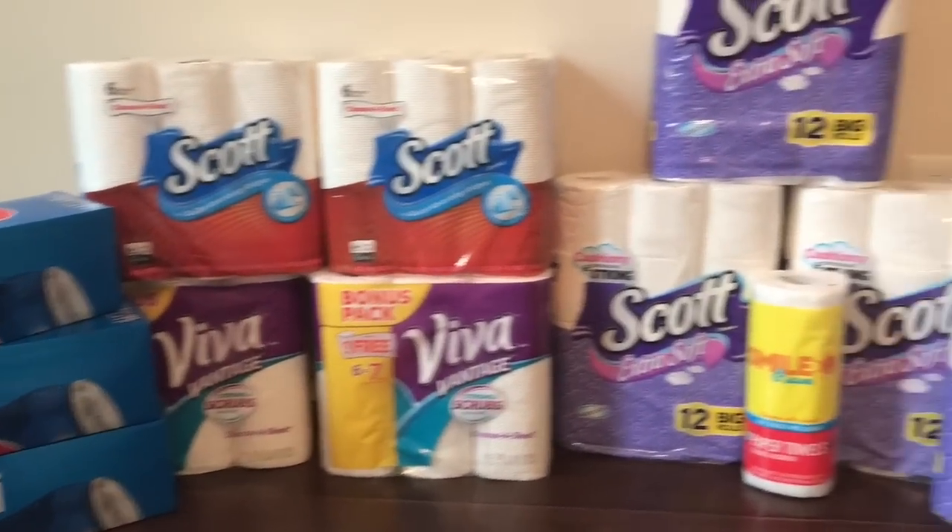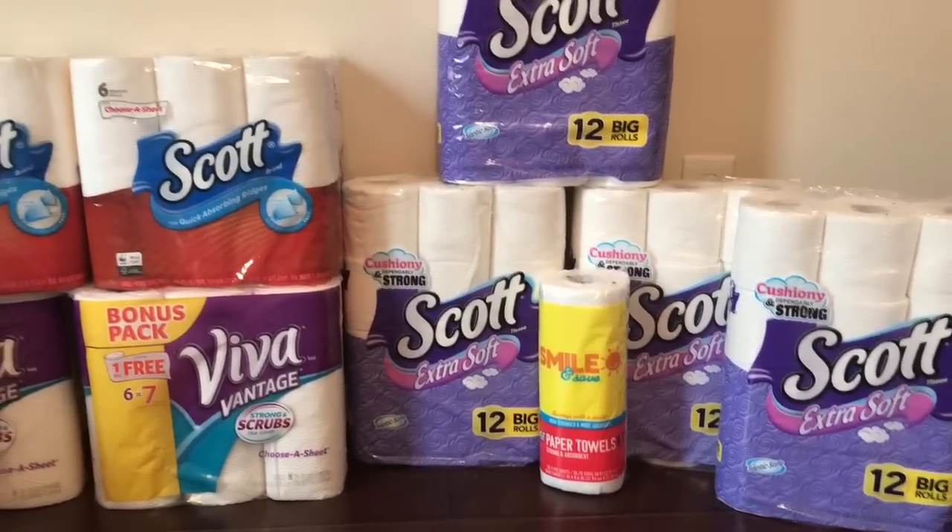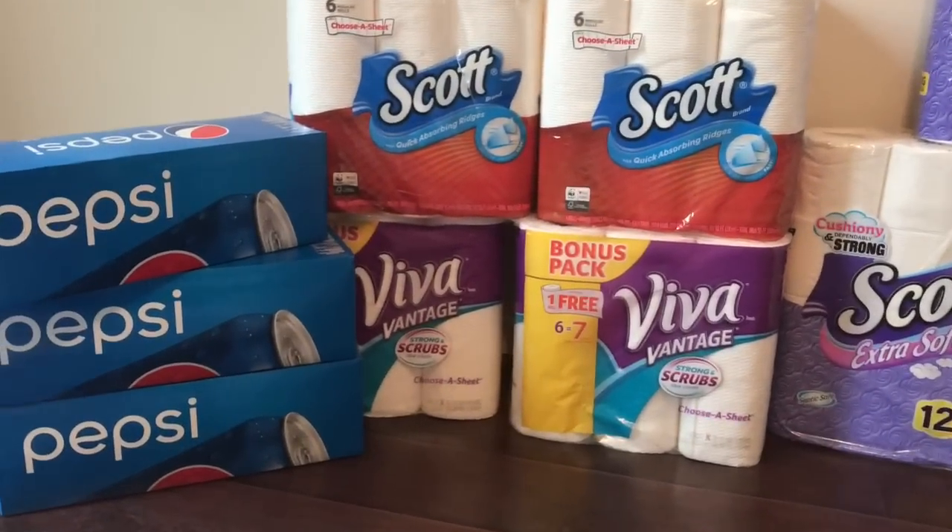This was all free and a money maker. Walgreens paid me to walk out of the store with all of this. Can I get a hallelujah? Hallelujah. Amen. Thank you, Jesus.